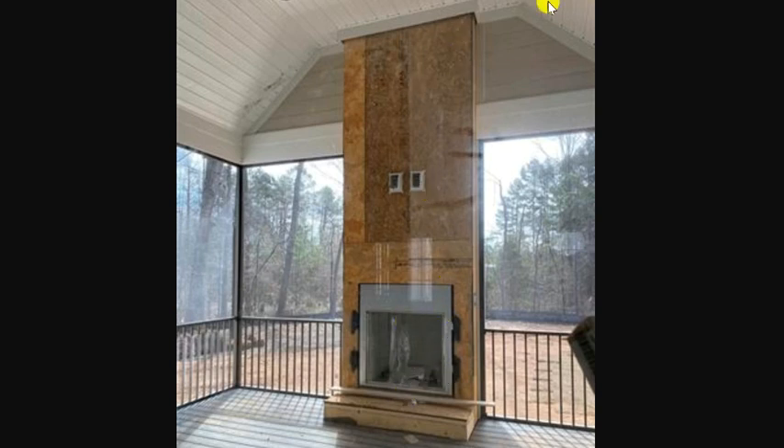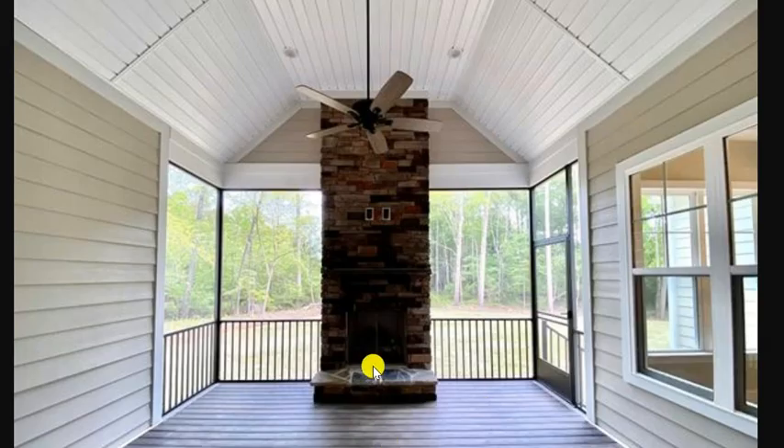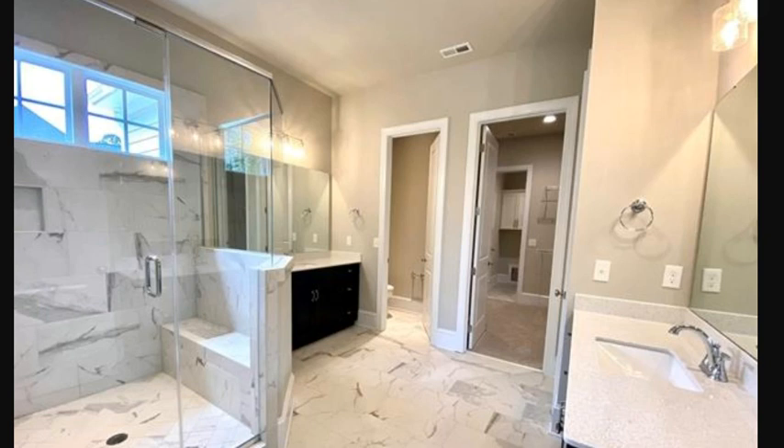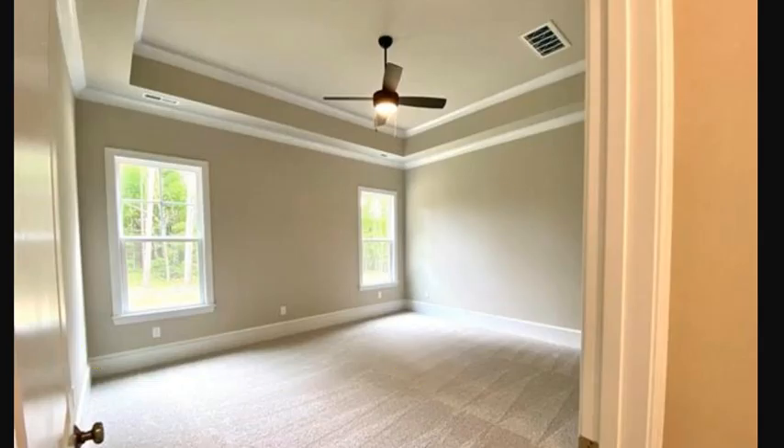This is before they put the stacked stone in — I'll show you a completed picture. Look at the wooded lot: 0.82 acres. Square footage is 2,596 heated area, but that does not include the screened porch, so it's almost 2,600 inside, all on one level. Three bedroom, two full bath. There it is with the stacked stone — if you're like me, you're going to be spending a lot of time in that space. It's really another room. And the master bath is gorgeous as well. The bedroom does have carpet.